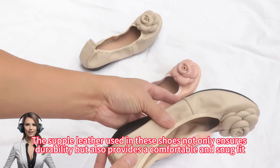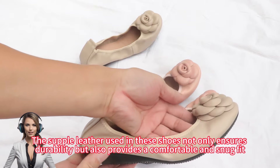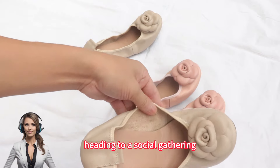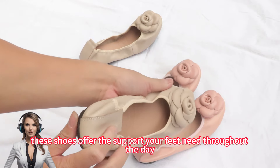The supple leather used in these shoes not only ensures durability but also provides a comfortable and snug fit. Whether you're at the office, heading to a social gathering, or simply running errands, these shoes offer the support your feet need throughout the day.